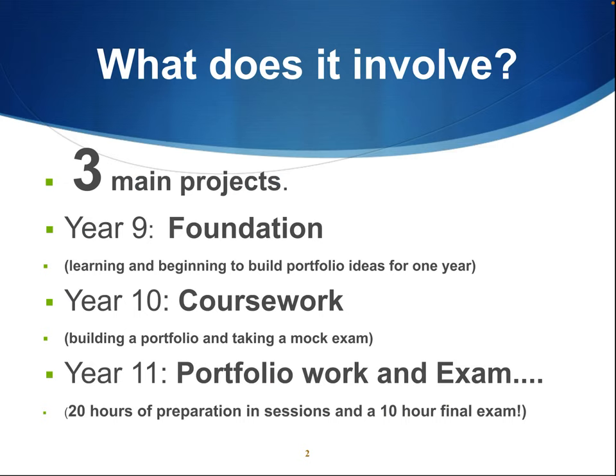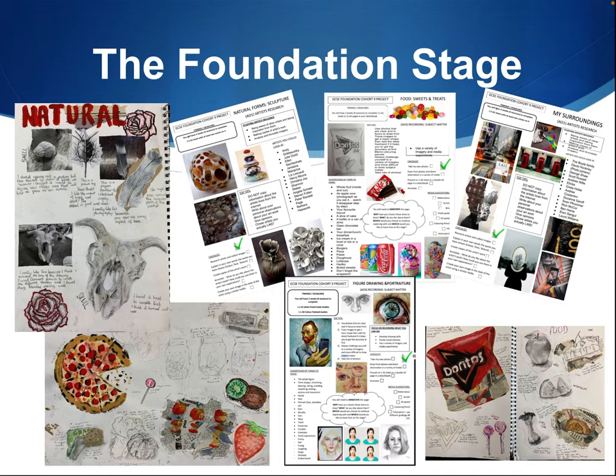The foundation stage is designed to increase learners' confidence and capability with a range of media and techniques. These include painting, drawing, sculpture, printmaking and photography. We begin to develop understanding of assessment objectives and the process of completing a project. We also allow learners to experience all media and discover who they are as an artist. You get a choice over what media to use later on in the course, and it's really important to recognise what you enjoy using and where your strengths lie.